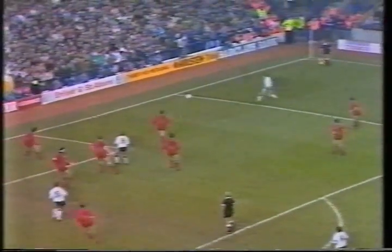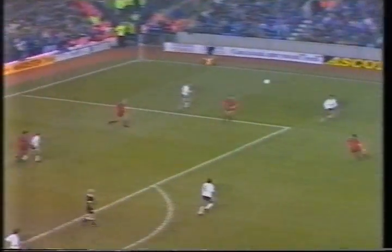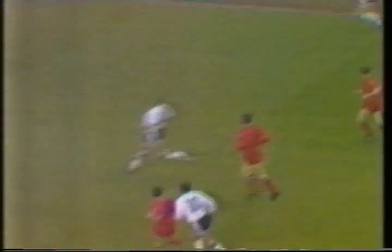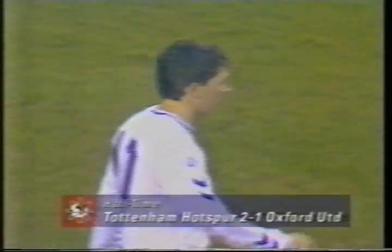It's a corner in stoppage time at the end of the first half. Foster — oh, what a good clearance. Allen. Lineker on the bar! So close to 3-1. And the first half ending with Spurs on the attack — Gascoigne, Lineker again, good ball Allen. And Lineker's header dropped onto the crossbar.